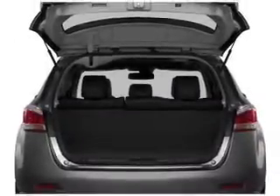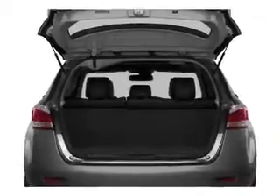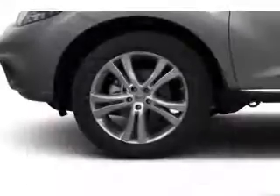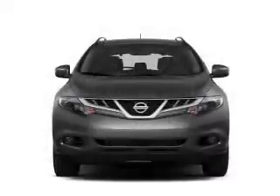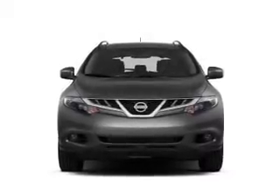GPS navigation will guide you to your destination. Premium wheels lend a distinctive appearance. A premium sound system is just one of the benefits of owning this vehicle. Brake safely with the anti-lock braking system.